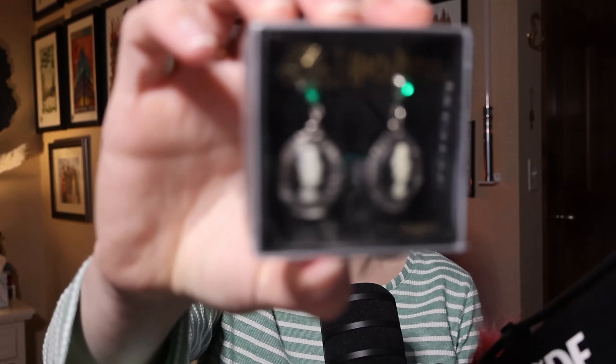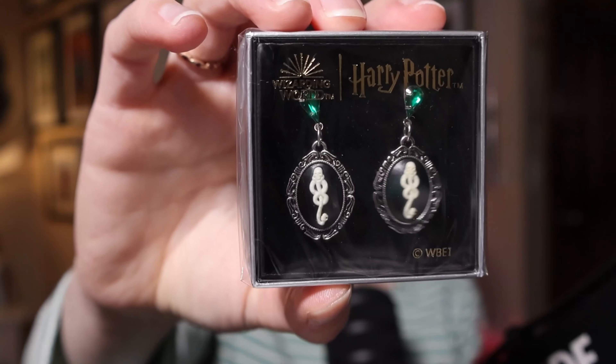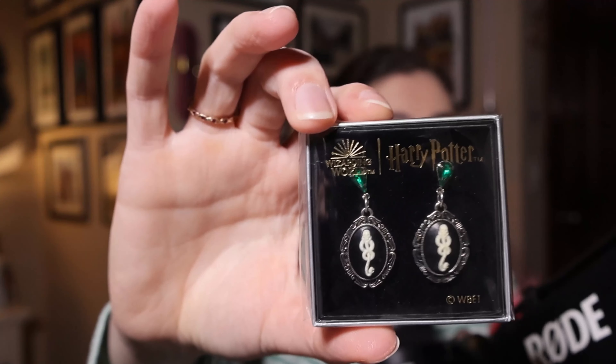I got these Dark Mark earrings and I actually have a little story about these. When I put them in the bag and brought them up to the cash register, the lady was trying to talk to me — I could clearly understand she was asking if my ears were pierced. I said yes, and she took these and swapped them out. I had accidentally picked up the clip-on ones, because in Japan a lot of women and men use clip-ons instead of piercings. Nobody in America would have checked. This nice lady swapped them out for me, and here we have the beautiful Dark Mark earrings.